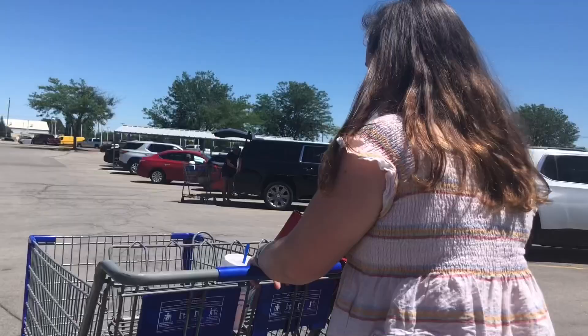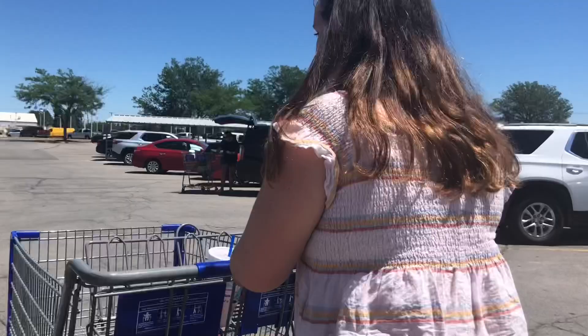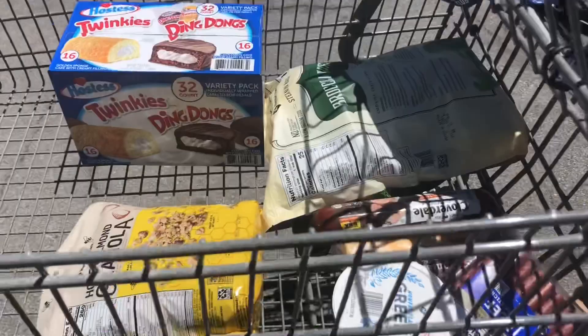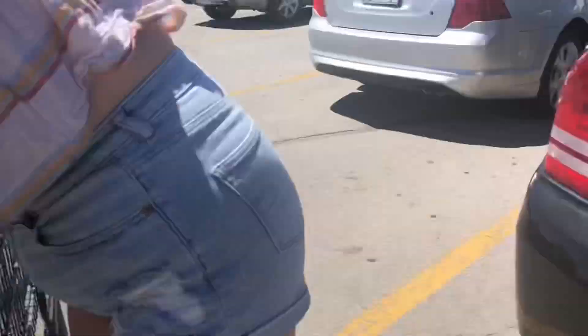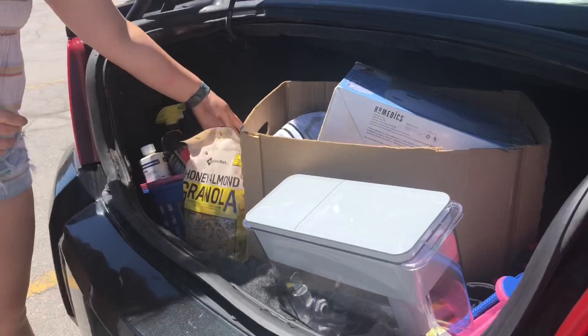We are out — this is what we got, seven items, pretty healthy. We got some things for Father's Day — her dad is a candy freak and he loves that, so that's what we're getting for him. That's not even ours; everything else is pretty healthy.